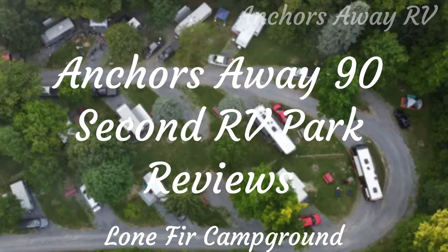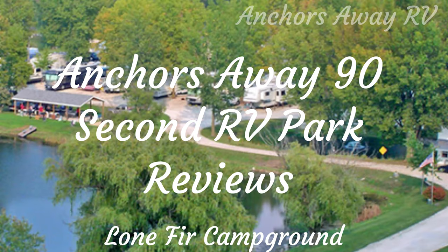Anchors Away 90-Second RV Park Reviews. Here's your host, Brent.